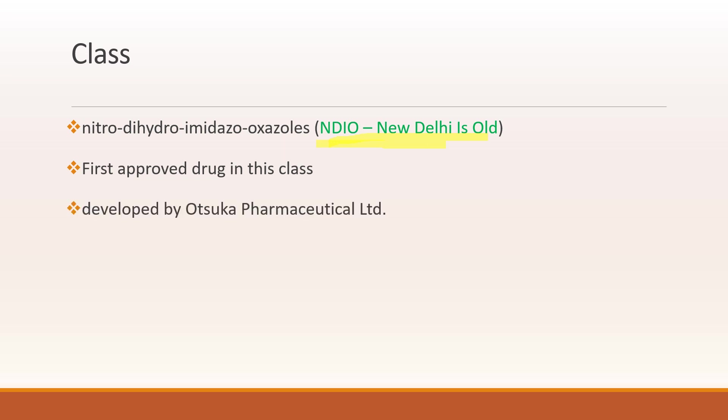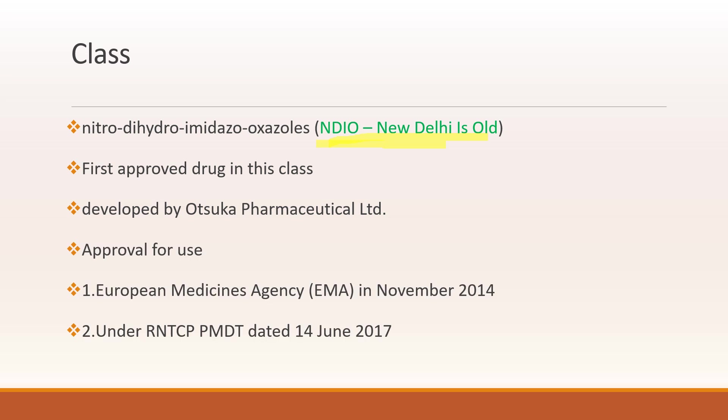Which class does Delamanid belong to? It belongs to the class of Nitro-Dihydroimidazoxazole. You can remember it as NDIO, which means 'New Delhi Is Old' — that is a mnemonic. It is the first approved drug in this class, developed by Otsuka Pharmaceuticals. It is approved for use by the European Medicines Agency in November 2014 and by the RNTCP PMDT in 2017 on 14th of June.